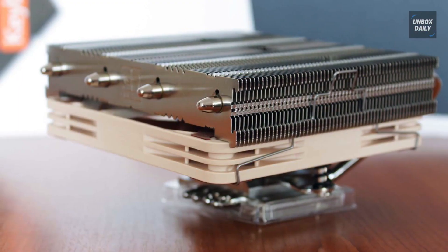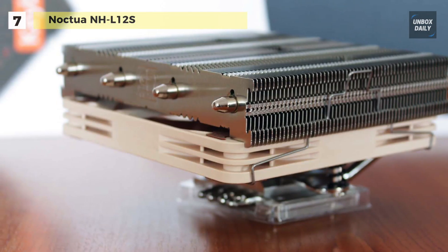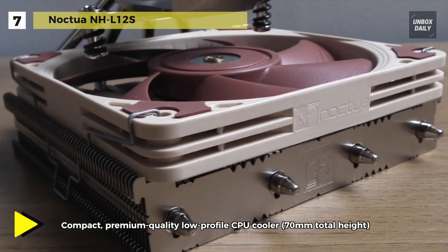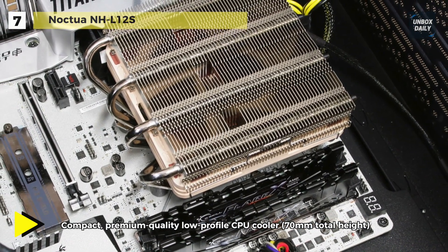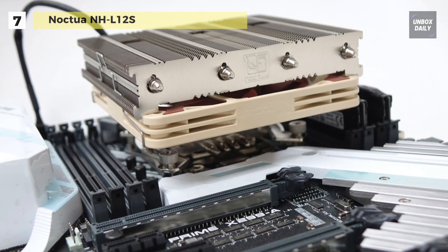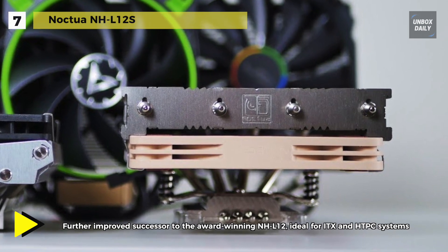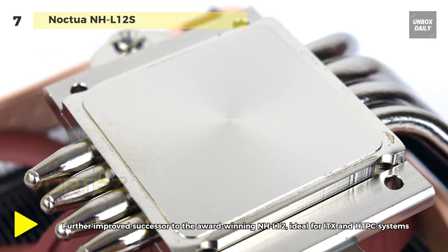Let's begin our list with the Noctua NH-L12S. This fan can be installed blowing upwards or blowing downwards to match the airflow direction inside the case. It is fully compatible with chipset coolers and RAM modules with heat spreaders of up to 48 millimeters in height. Featuring sophisticated aerodynamic optimizations such as flow acceleration channels, it is a premium grade slim 120 millimeter fan.